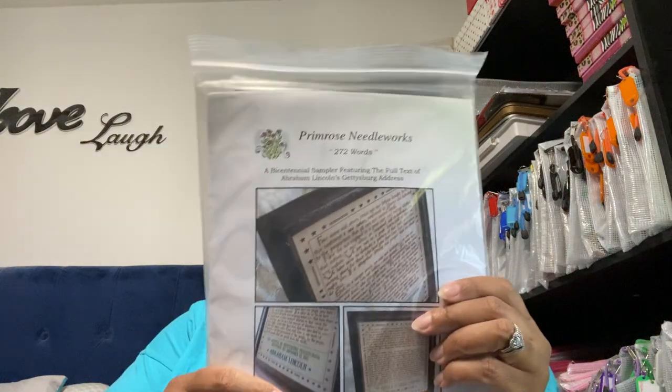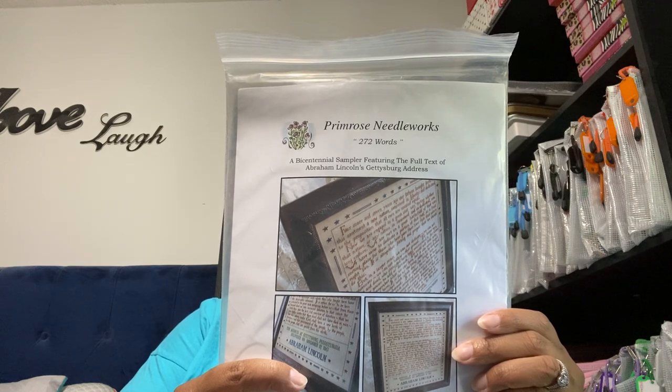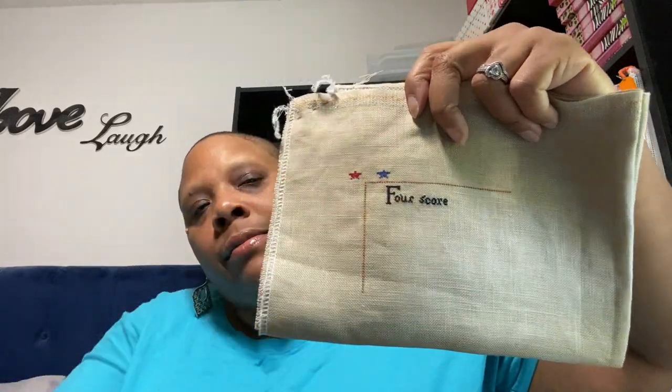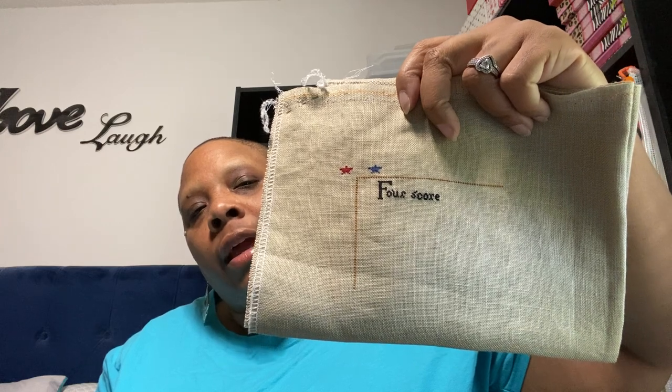Next up by Primrose Needleworks — it's 272 words, the Gettysburg Address by Abraham Lincoln, and this is what it looks like. I'm stitching it over one on 32 count Summer Khaki Belfast Linen, and this is where I am. I've changed it up: I'm using black Splendor Silk for the words and then the regular DMC that is called for for everything else.